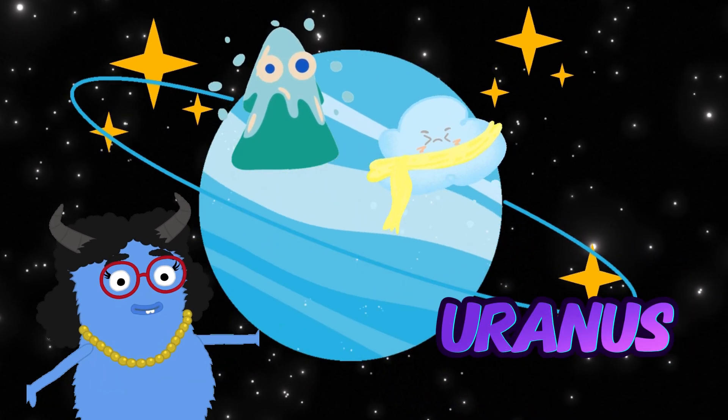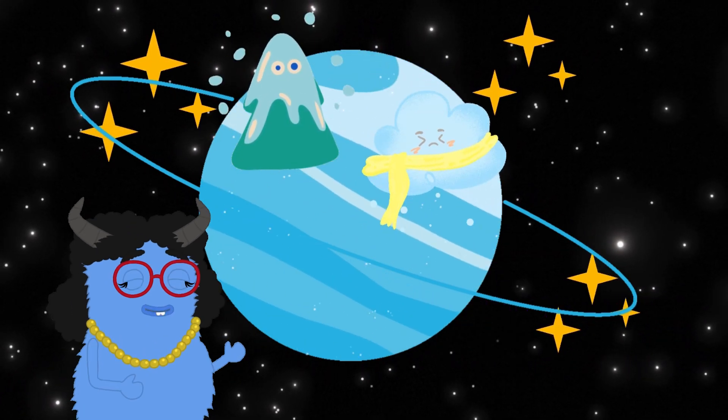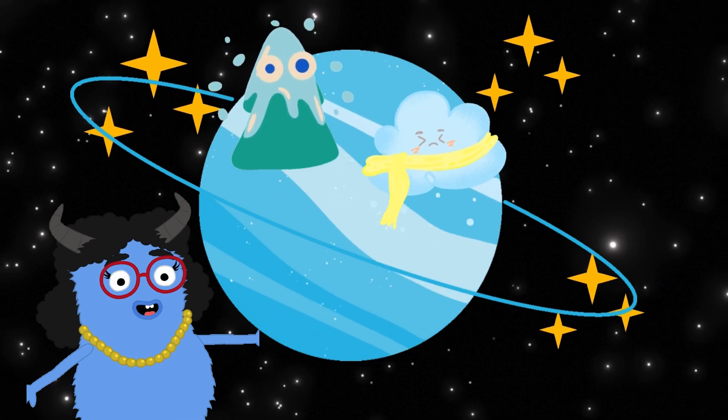Here's Uranus, a blue-green planet. It's unique because it spins on its side. Uranus is very cold and also a gas giant.